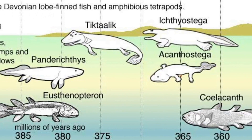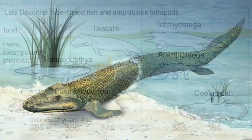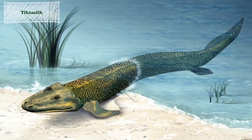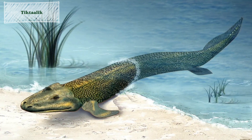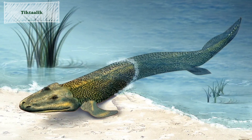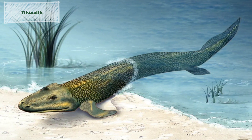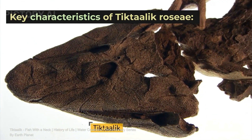An example of a fossil that demonstrates an intermediate characteristic and serves as a transitional form is Tiktaalik rosie. Tiktaalik is an extinct species of fish-like tetrapod — tetra meaning four, pod referring to feet — that lived approximately 375 million years ago. Its fossil was discovered in 2004 in Arctic Canada, and Tiktaalik exhibits a combination of fish-like and tetrapod-like features, making it a remarkable transitional fossil between tetrapod creatures and those that are more aquatic.